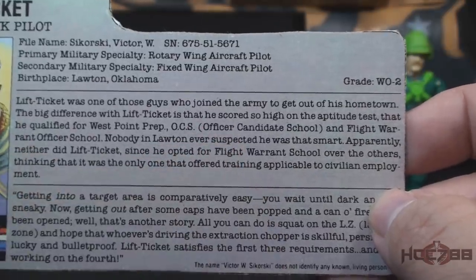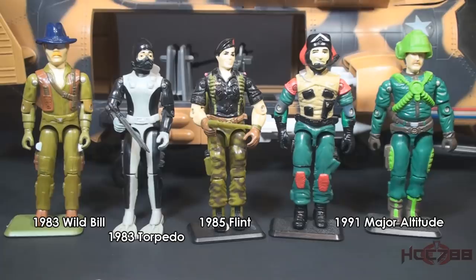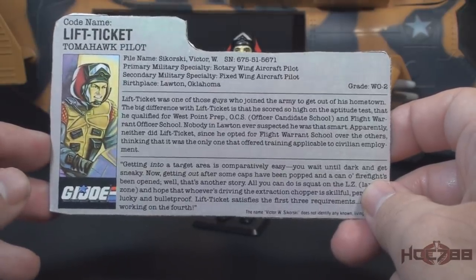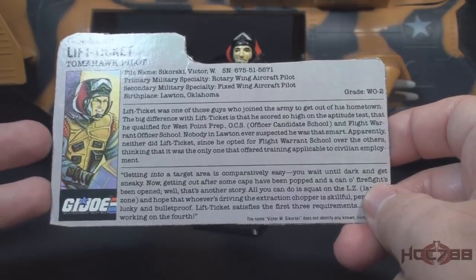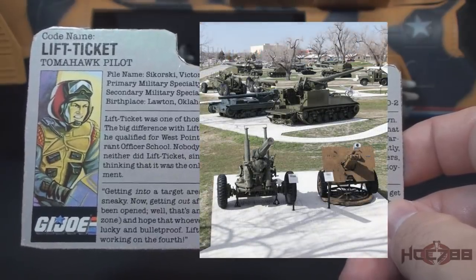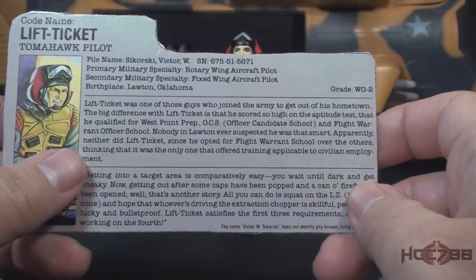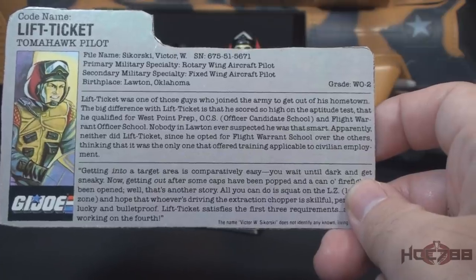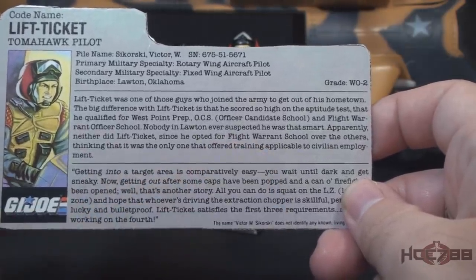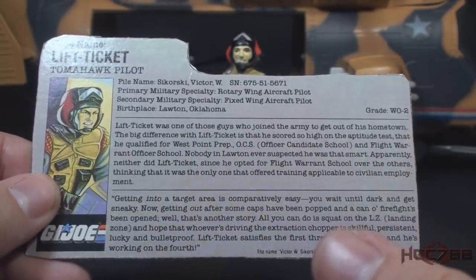The file card explains he went to Flight Warrant Officer School, joining GI Joe's other Warrant Officers including 1983 Wild Bill, 1983 Torpedo, 1985 Flint, and 1991 Major Altitude. The file card says Lift Ticket was one of those guys who joined the Army to get out of his hometown. Lawton does have a military connection, being located near the Fort Sill U.S. Army post. The big difference with Lift Ticket is that he scored so high on his aptitude test that he qualified for West Point Prep, OCS — Officer Candidate School — and Flight Warrant Officer School. Nobody in Lawton ever suspected he was that smart, and apparently neither did Lift Ticket. He opted for Flight Warrant Officer School, thinking it was the only one that offered training applicable to civilian employment — suggesting a high IQ but maybe not the best life choices.